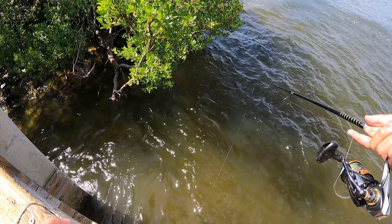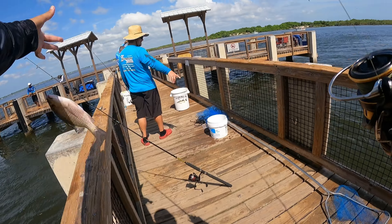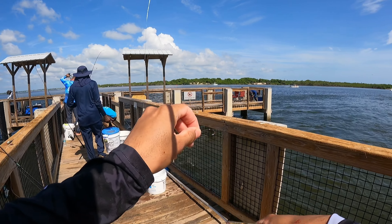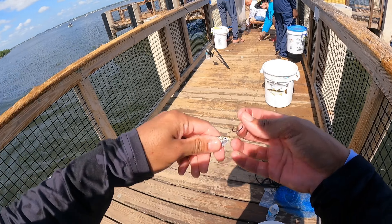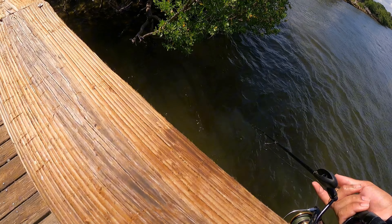There goes another one. Damn, he's little — no keeper right there. Just taking these little tiny greenies, hooking them. Come on. If you throw a cast at him we'll have a whole body.